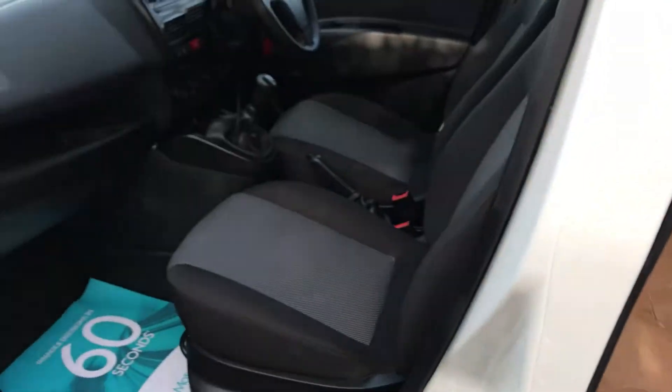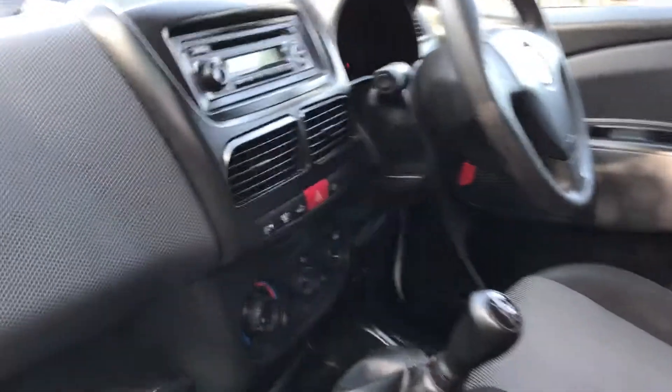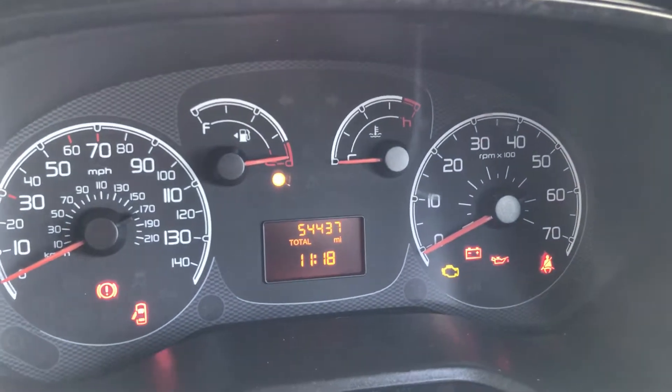If I show you inside, it's all well prepared. This has also got a CD player. Just to confirm the mileage, it's done 54,437.